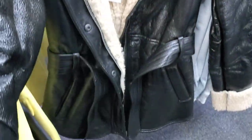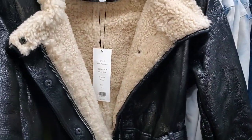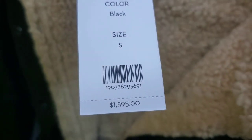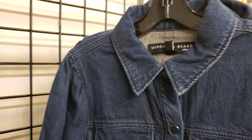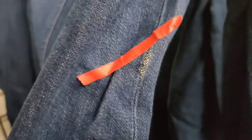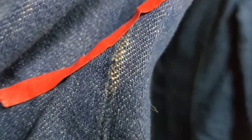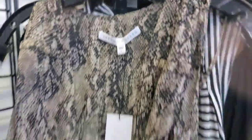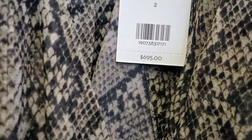This is an example of the shearling jacket — the original price is $1,595, now $400. This is a very cute denim dress. Anything that is marked has some defects, as you can see right here. A lot of these dresses are now $75; the original price was $695.